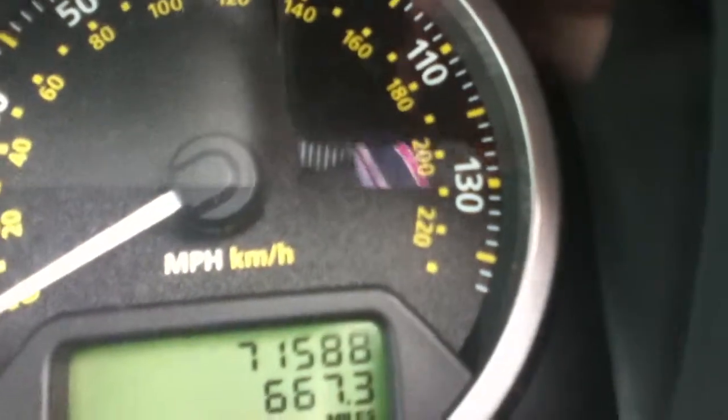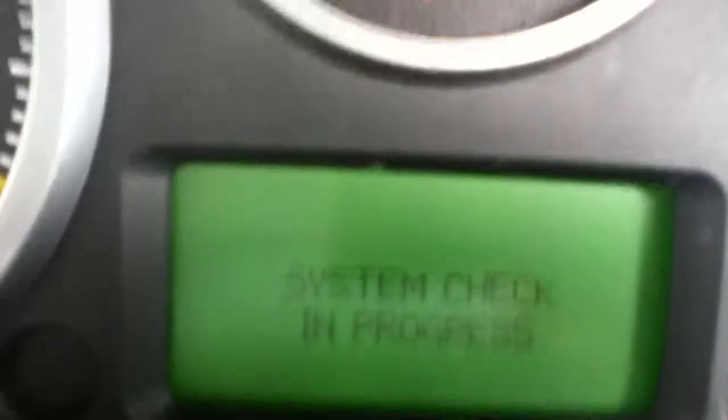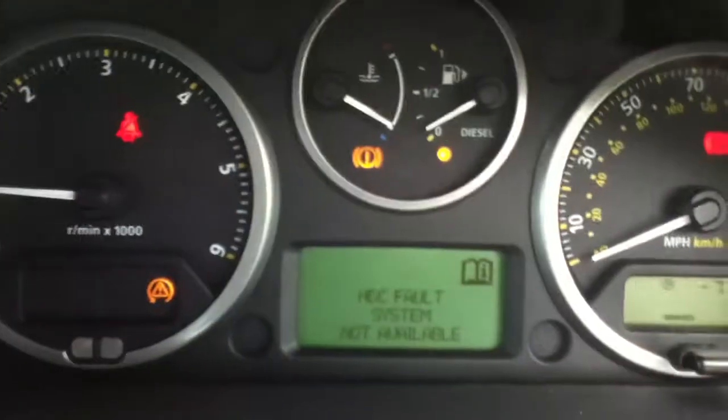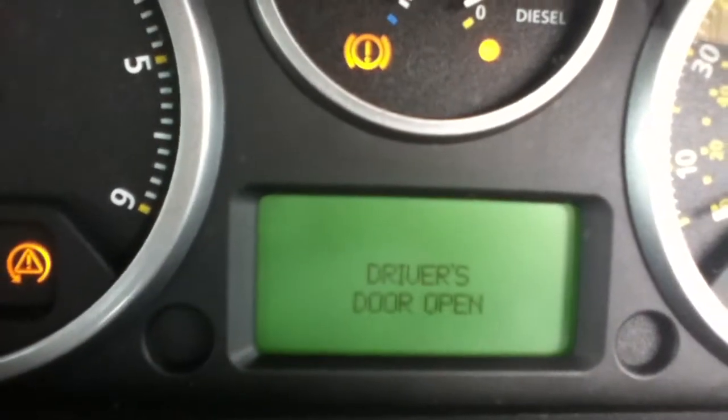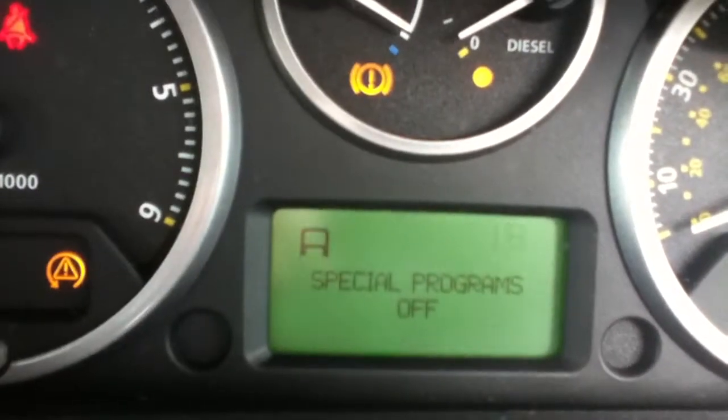Taking a look at the dashboard, the vehicle currently has 71,588 miles on the clock. You can also see the special programs indicator, which confirms the terrain response system fault.